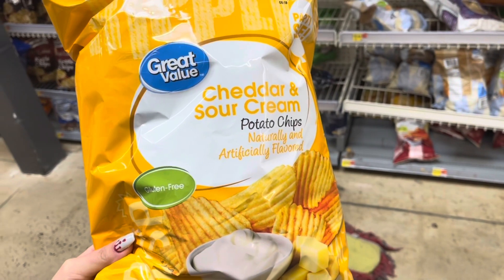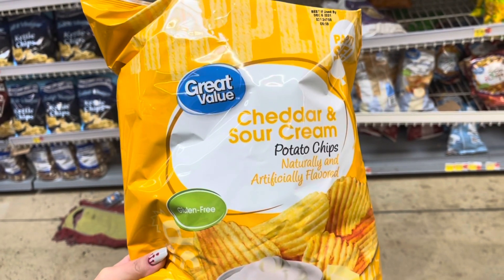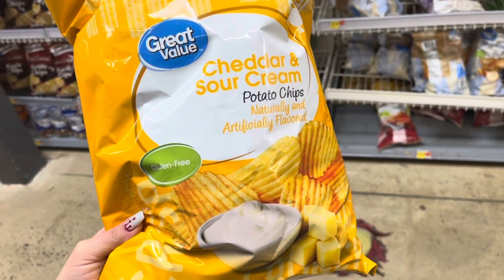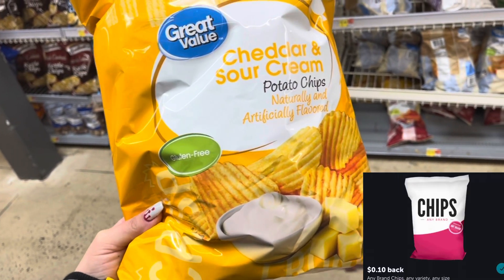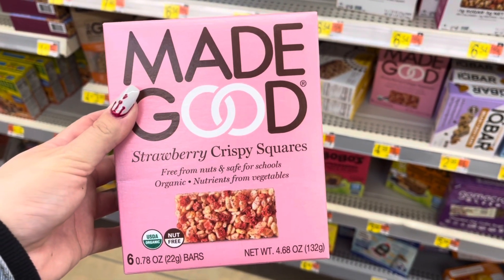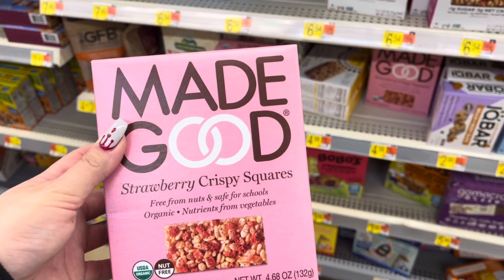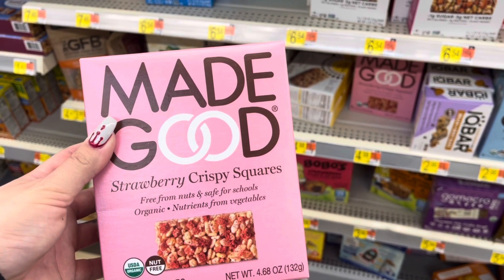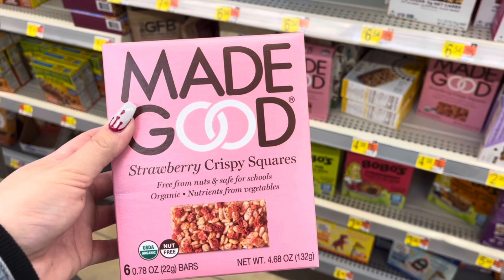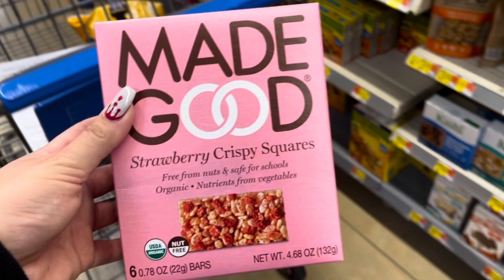I really wanted to pick up the cheddar and sour cream chips for my husband — that's one of his favorites — but they only have the party size, so I'm picking it up for $2.32, submitting to Ibotta for $0.10 back, making it $2.22. These Made Good granola bars are $2.96. My daughter really wanted the chocolate but they didn't have it, so I'll be walking around with vanilla and strawberry until I hear back from her. I'll submit to Ibotta for $1.00 back, making this $1.96.